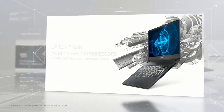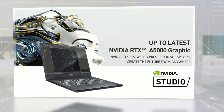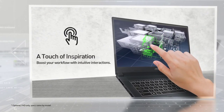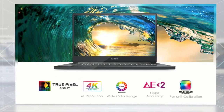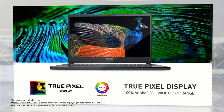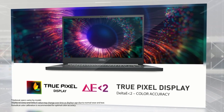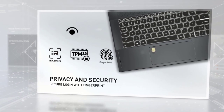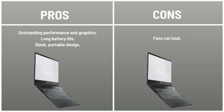The MSI WS66 is blasting through tasks with an Intel Core i9 11th Gen processor and a beastly NVIDIA Quadro RTX 5000 GPU with 16 GB of VRAM. The WS66 scored a monstrous 6,735 on the Geekbench 5.0 test. It offers a lightweight design, a ridiculously vivid 4K display, and decent battery life. Skinny and light, it doesn't sacrifice the durability consumers expect from a workstation. For security, it packs both a discrete TPM 2.0 chip and a built-in fingerprint reader within the touchpad. Pros: outstanding performance and graphics, long battery life, sleek portable design. Cons: fans run loud.